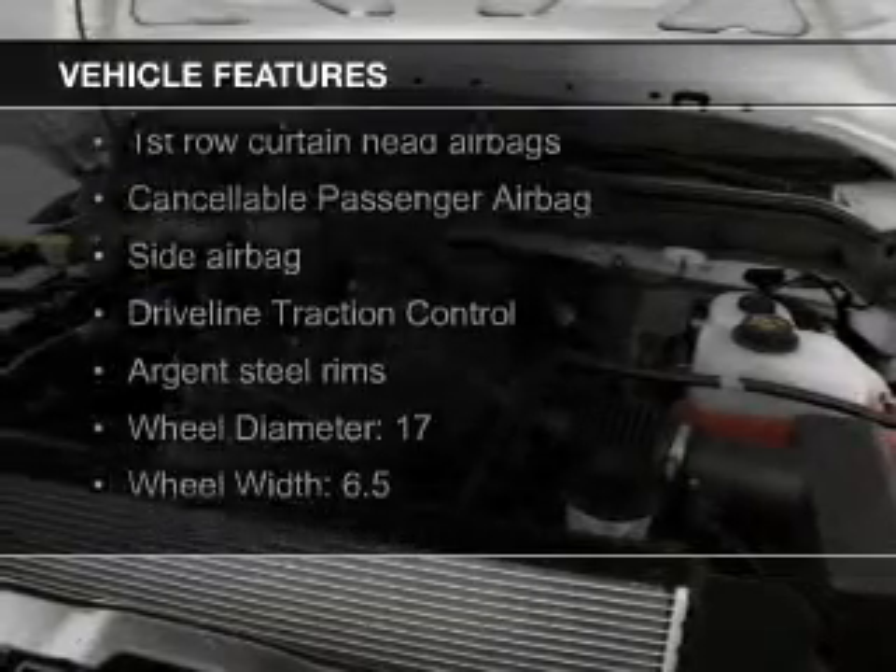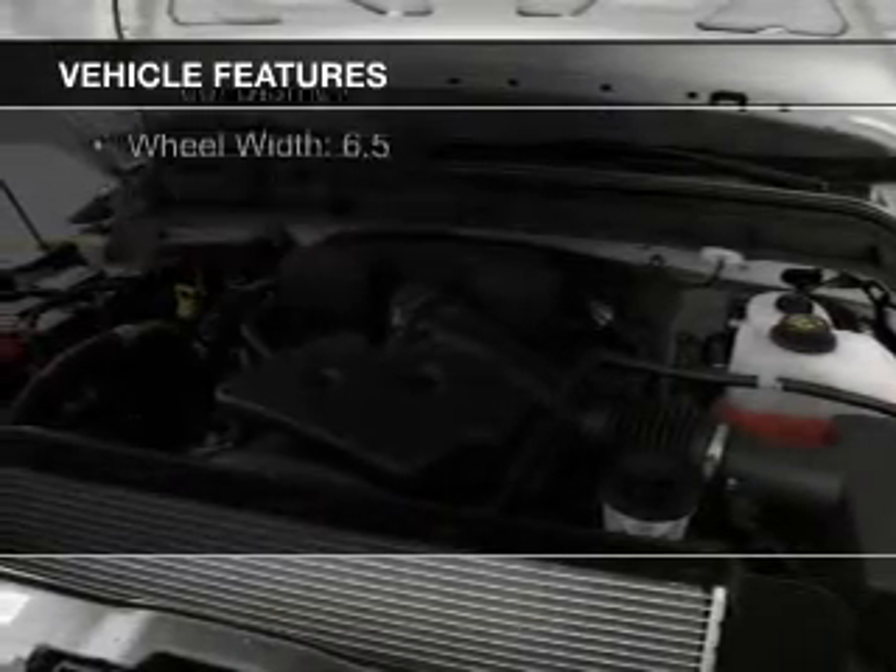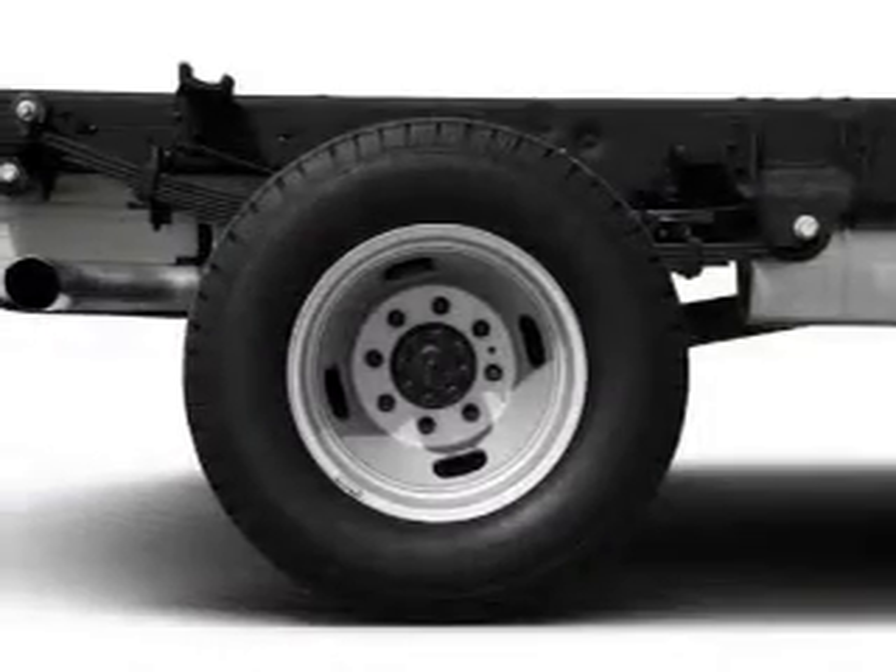The features include tilt-and-telescopic steering wheel, split rear seats, air conditioning, and power steering.